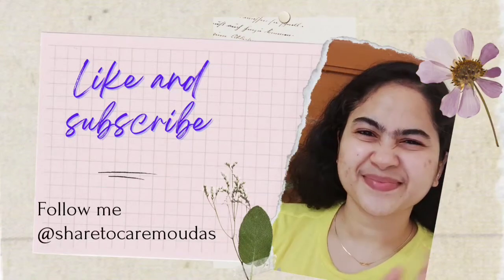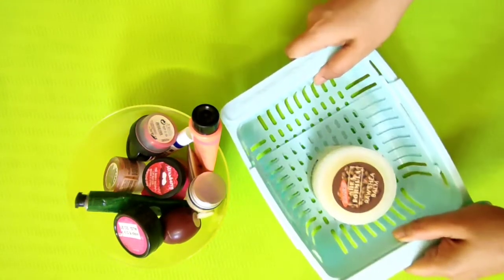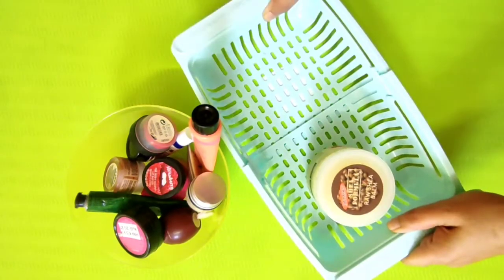Namaskaram, this is Mo and I am so happy to see you all. Today I have some lip balms and I would like to start with two lip balms from Juicy Chemistry.